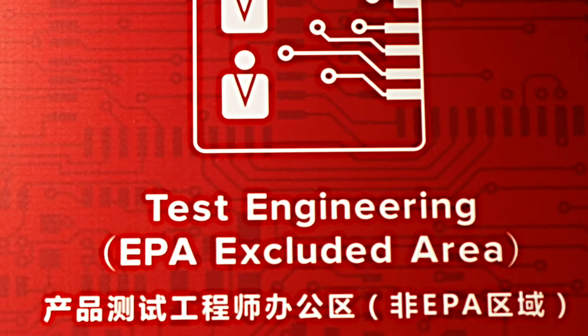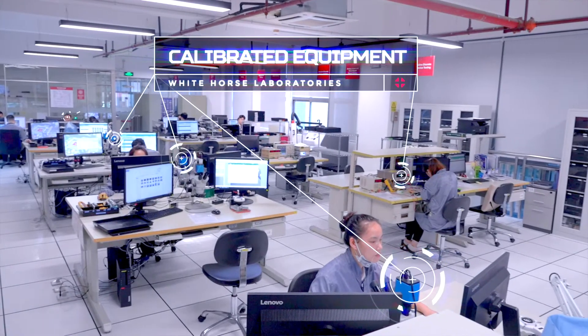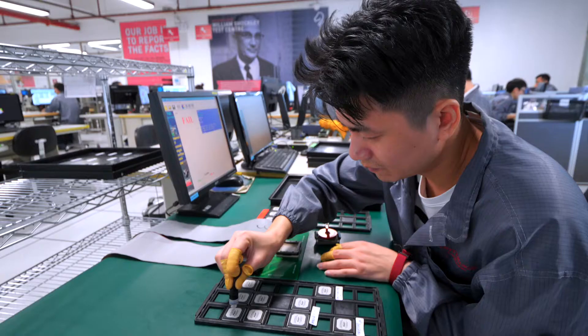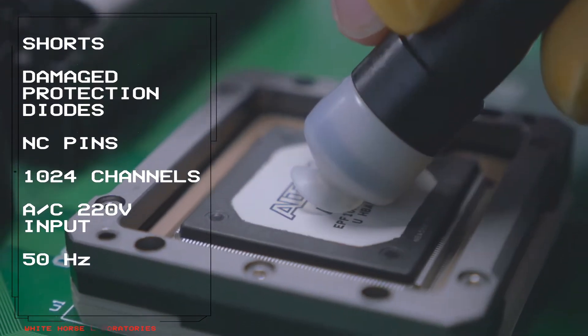If it passes through inspection and we are doing electrical tests, this is our electrical test engineering team. Each test station is set up for a different type of testing. Pretty basic testing would be pin verification.